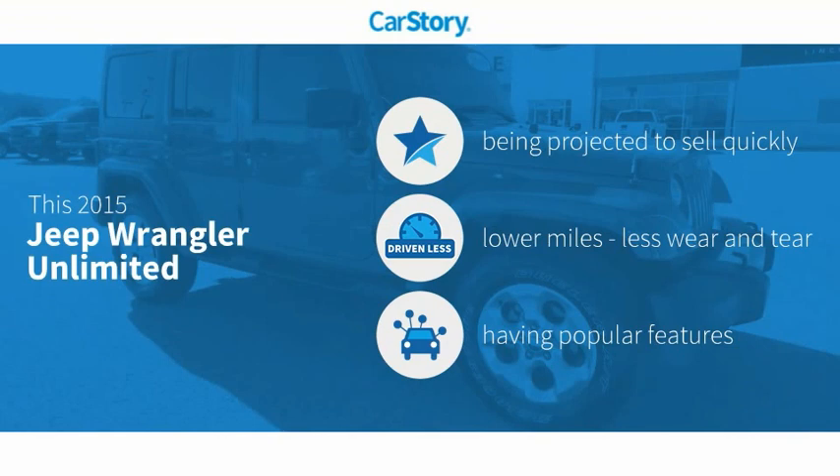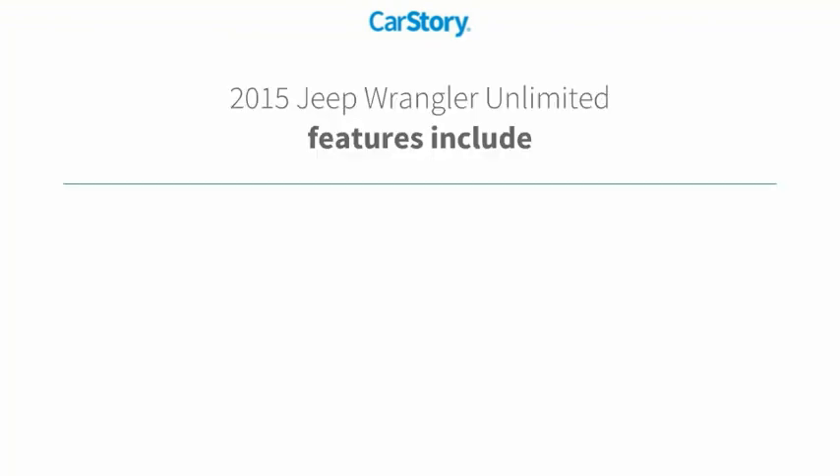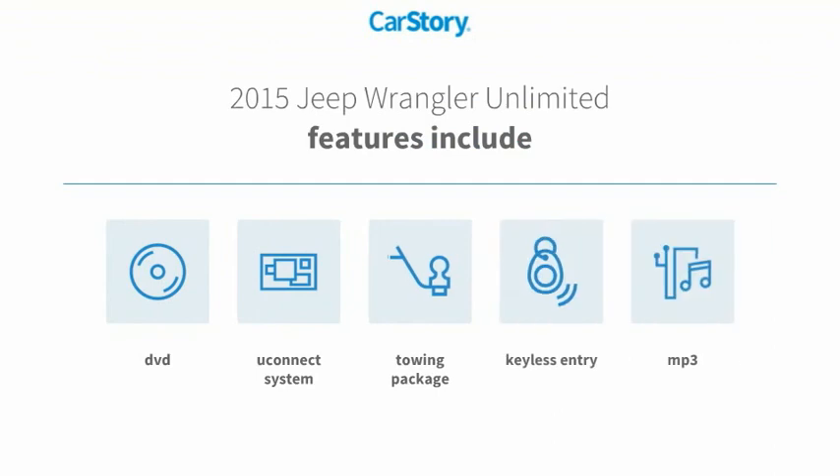This vehicle has low miles and with popular features. Features also include keyless entry, towing package, MP3, and Uconnect system.